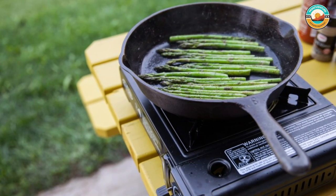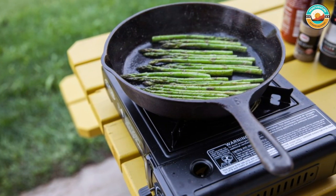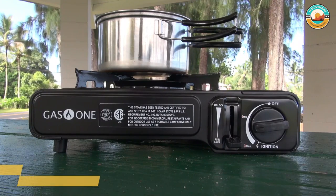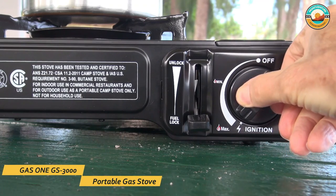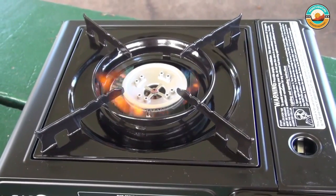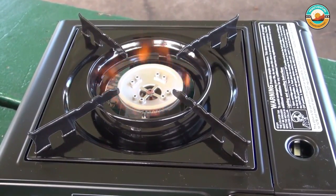The GS 3000 Camp Stove runs on 8-ounce butane canisters, so it's not ideal for especially cold weather or camping at high altitudes. However, this means the model is much lighter and more portable, even beyond the compact size of the stove itself. Besides its low price, this stove offers a few convenience features, including push-button ignition and an automatic safety shut-off system.